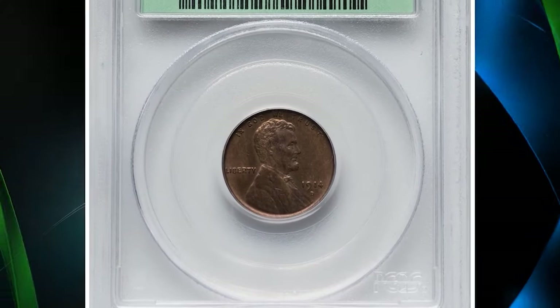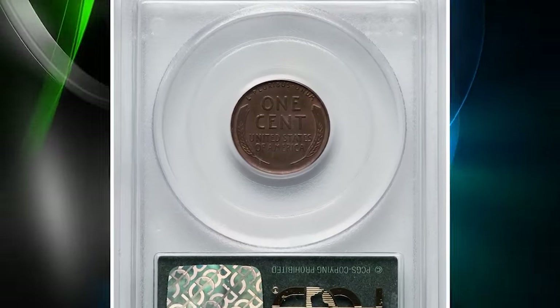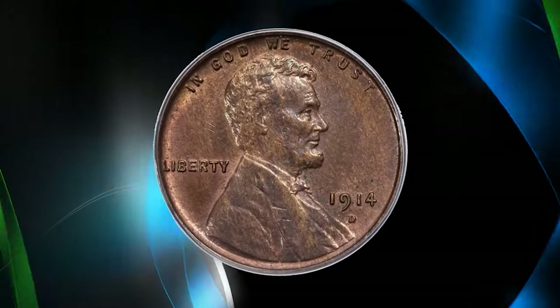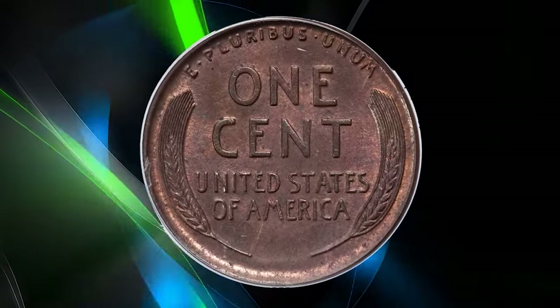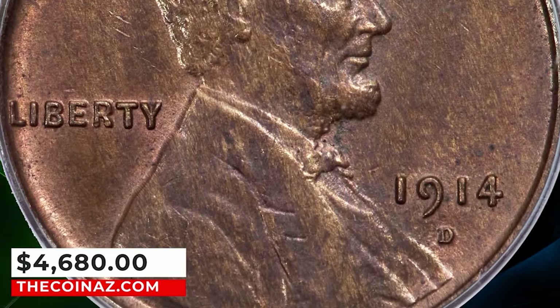1914-D Lincoln cent, graded as MS64 Red and Brown by PCGS. The 1914-D Lincoln cent is one of the key dates in the series behind the 1909-S VDB. This choice red and brown example is in a good grade for a wide range of collectors to acquire a quality piece. However, it is scarce with its CAC approval. It ended up selling for $4,680.